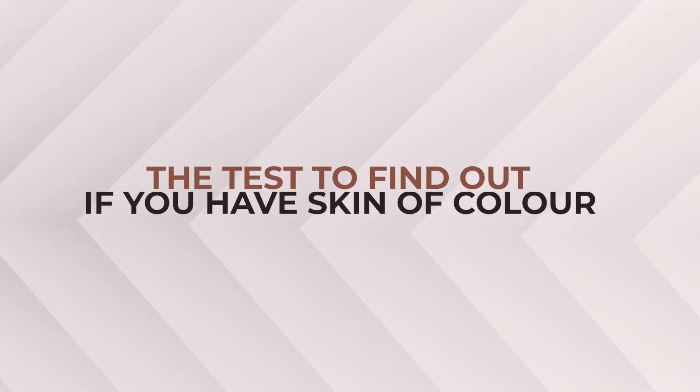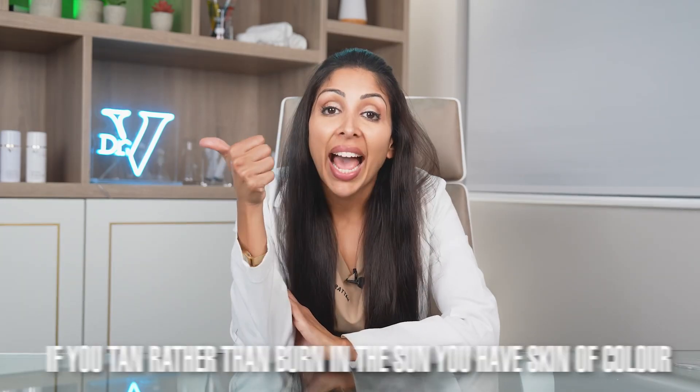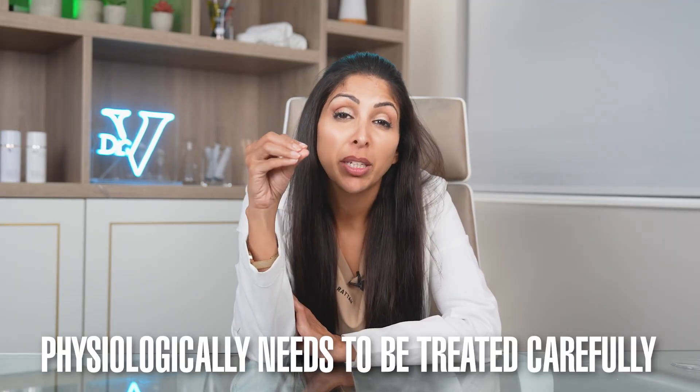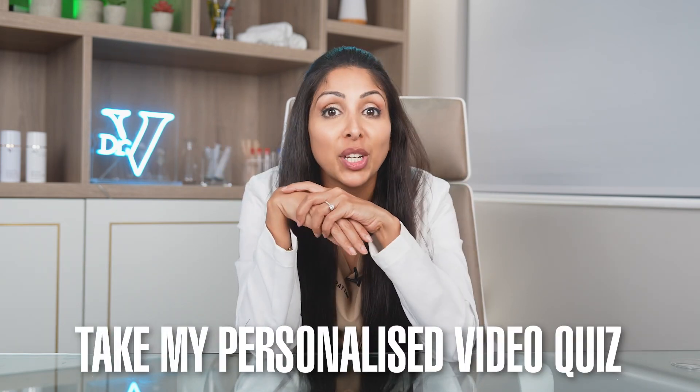So what's the test to find out if you even have skin of color? If you tan rather than burn in the sun, you have skin of color. Light Arabs and Mediterranean people who might not call themselves people of color may well have skin of color that physiologically needs to be treated carefully. To pick the best products and routines for your skin, please take my personalized video quiz.